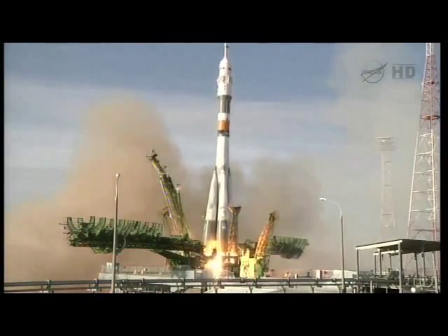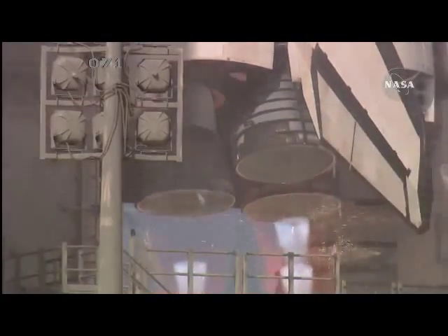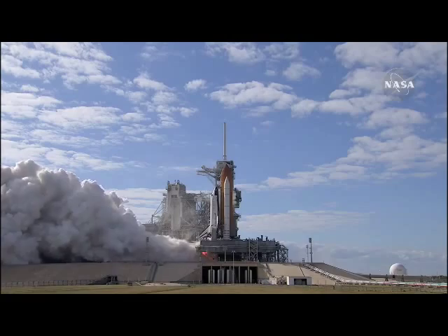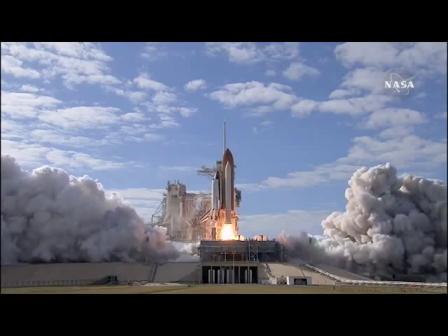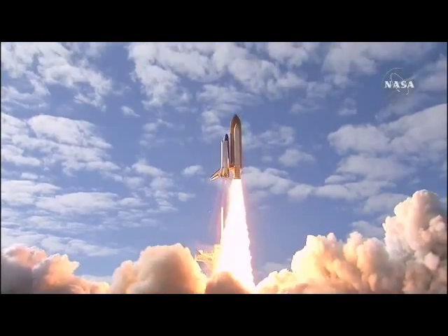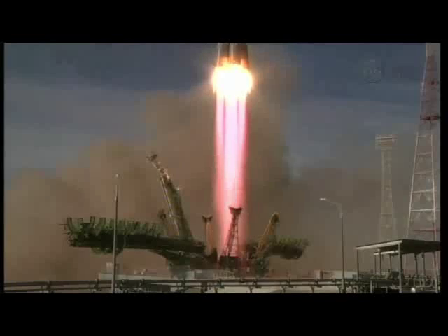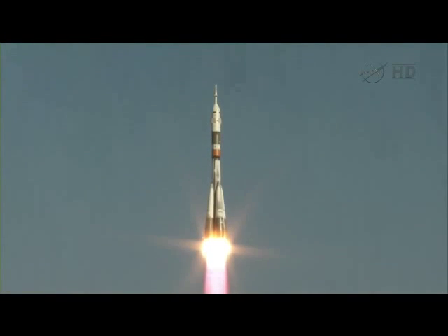Liftoff of Kevin Ford, Evgeny Tarelkin. Three, two, one, zero. And liftoff of Space Shuttle Atlantis on a mission to build, resupply, and to do research on the International Space Station, as they head on a two-day trip to the International Space Station.